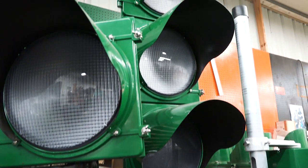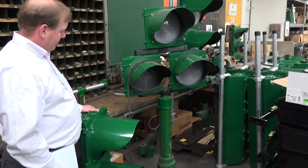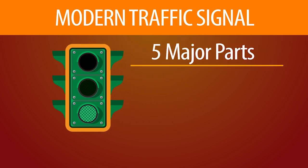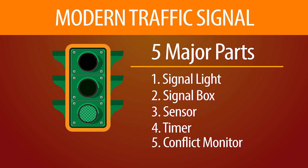So what is inside one of these signals? Well first, you have to know that most signals are approximately three feet in height — a lot bigger than you thought. A modern traffic signal can be broken up into five major parts: the signal light, the signal box, the sensor, the timer, and the conflict monitor.